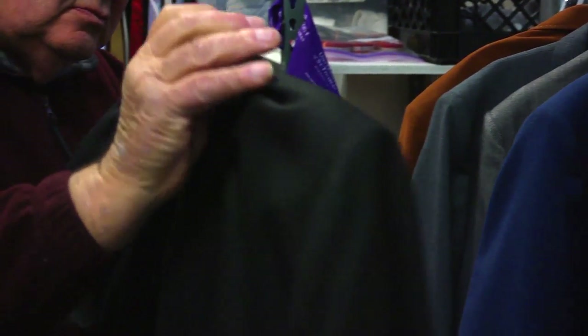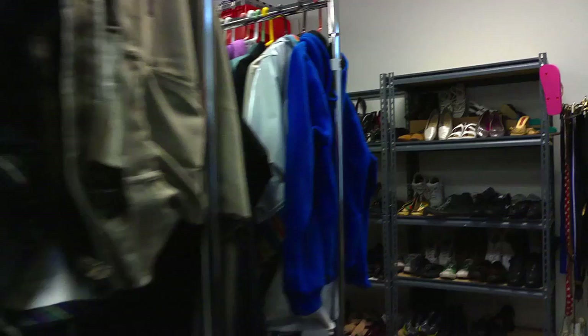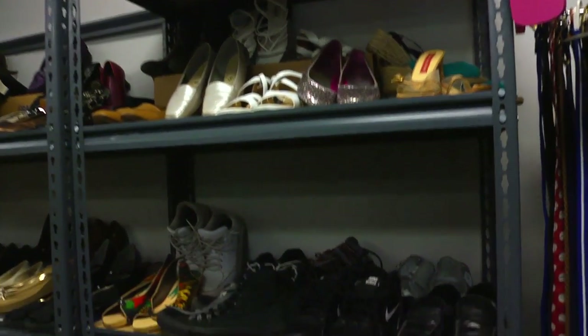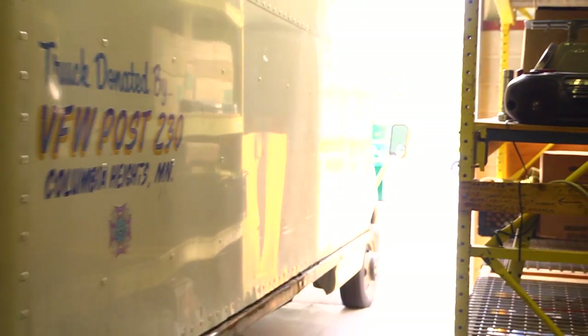Now we're selling things at garage sale prices. If clients can't afford even those kinds of prices, we're giving them a voucher so that they can shop. But we're really asking people to buy if they can, because what we're going to do with the money we make — it's going to be turned around and we'll be purchasing food with it. Maybe fix a truck if it needs it.